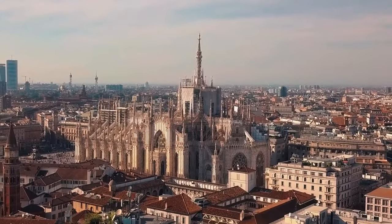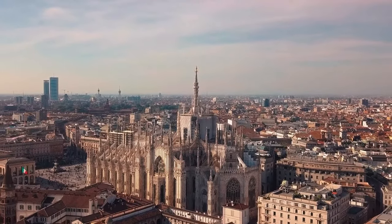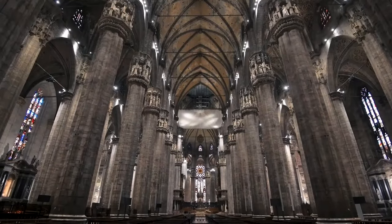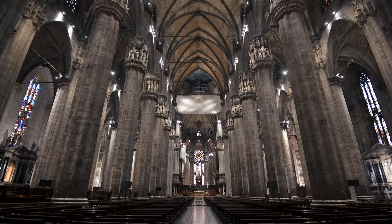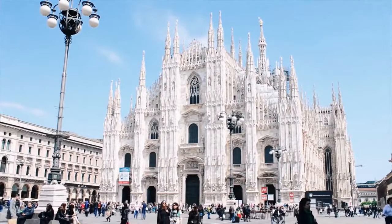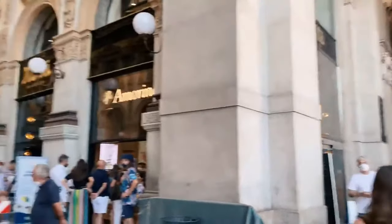You can see the entire city, its modern skyline, and the Alps in the distance from the rooftop. The church's interior is breathtaking, with stunning glass windows and columns up to 80 meters high. The majestic Gothic cathedral dominates Duomo Square, and the Galleria is your second stop.